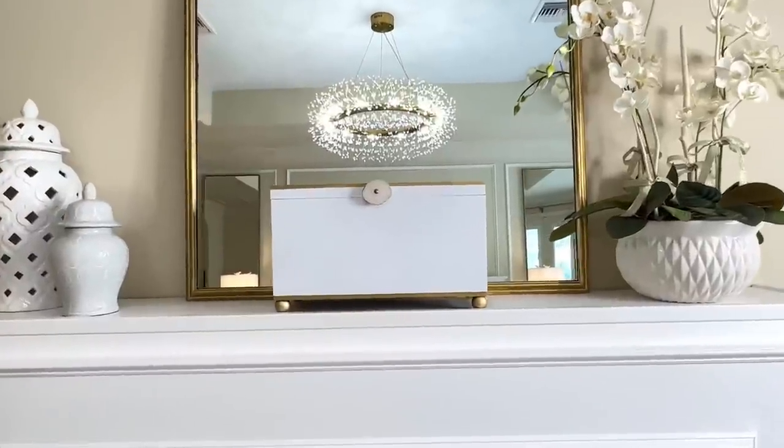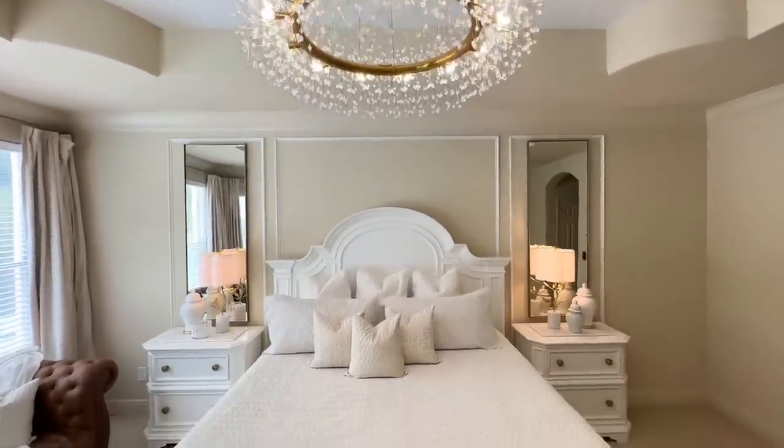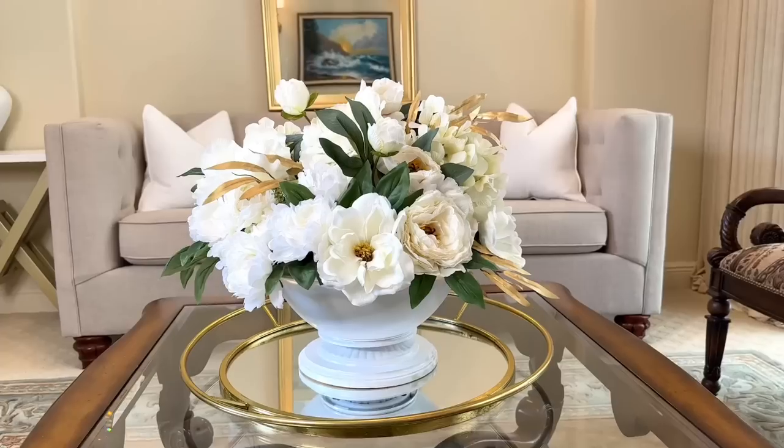I hope you liked these 50 ways to make your home and outdoors look expensive on a budget. If you like this video and want to see more like it, I would love to have you subscribe so I can share those with you. Thank you so much for watching.